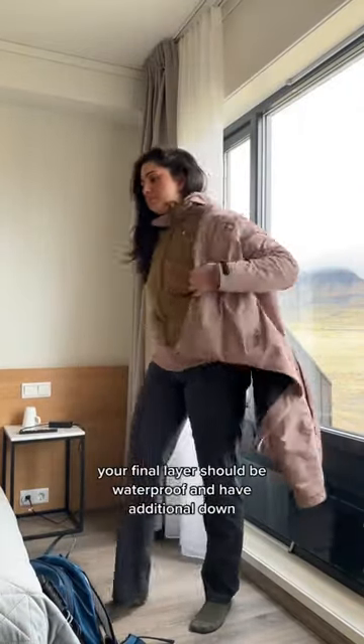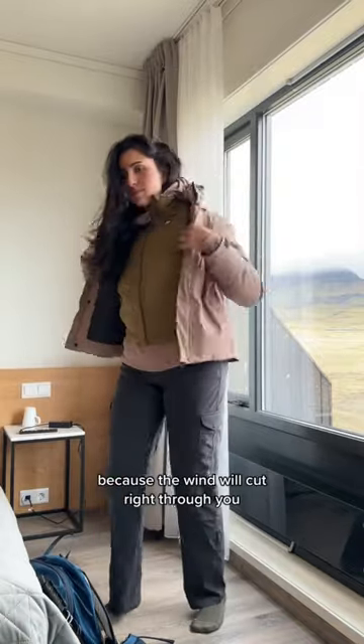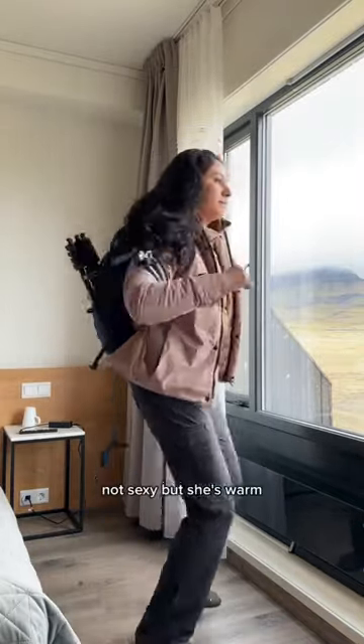Your final layer should be waterproof and have additional down, because the wind will cut right through you. This is essentially the final look — not sexy, but she's warm.